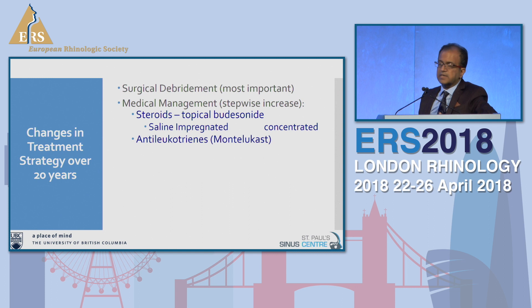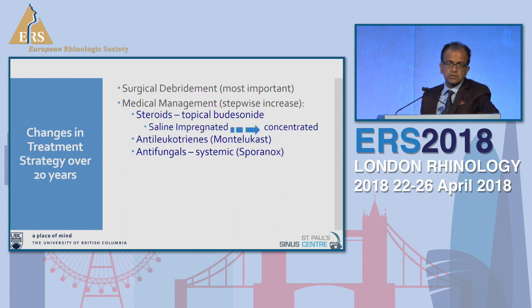One of the things that really became a game changer was budesonide. First, you do complete surgery on all these patients — that's a very important step. Then we start all patients on topical steroids, beginning with saline-impregnated budesonide, usually two nebules in 240 mLs, increasing the concentration up to direct budesonide into their sinuses. As a second step we add antileukotrienes — Montelukast. Third step is systemic antifungals. About 80% of patients will be controlled with post-surgery topical budesonide, and the 20% that fail get the stepwise treatment.